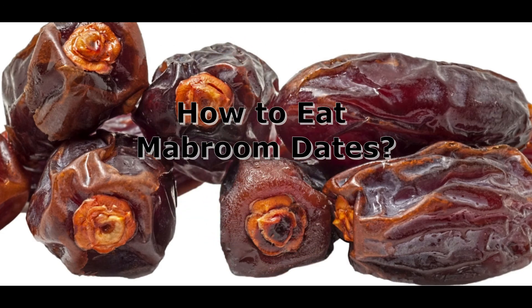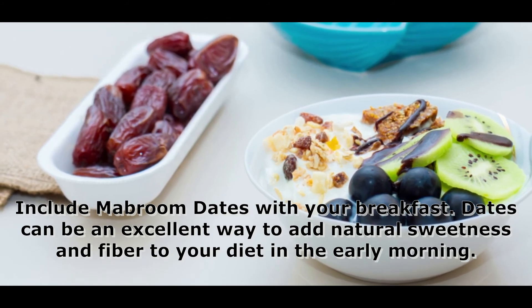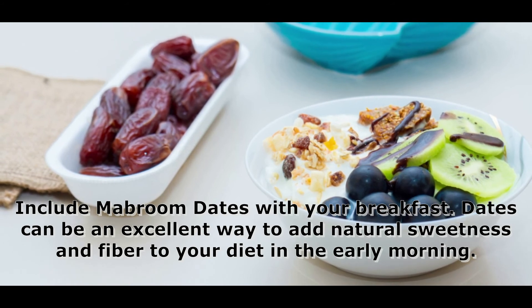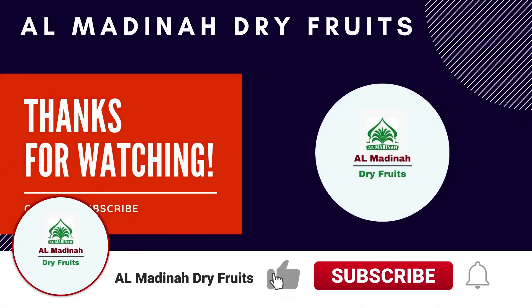How to eat Mabroom dates: include Mabroom dates with your breakfast. Dates can be an excellent way to add natural sweetness and fiber to your diet in the early morning. Thank you for watching — kindly subscribe to our channel for more information.